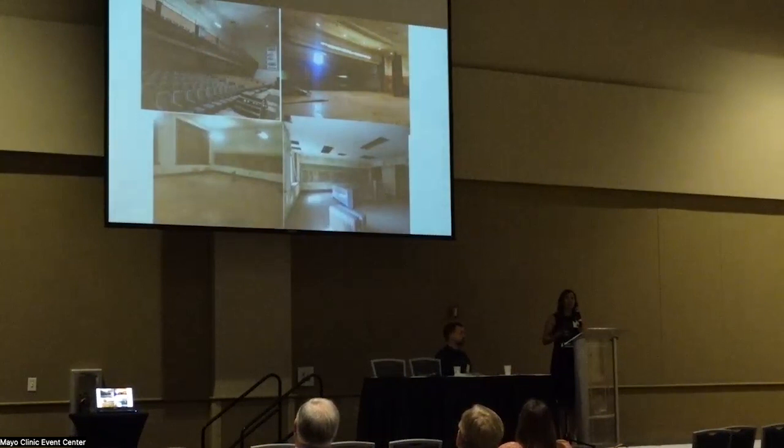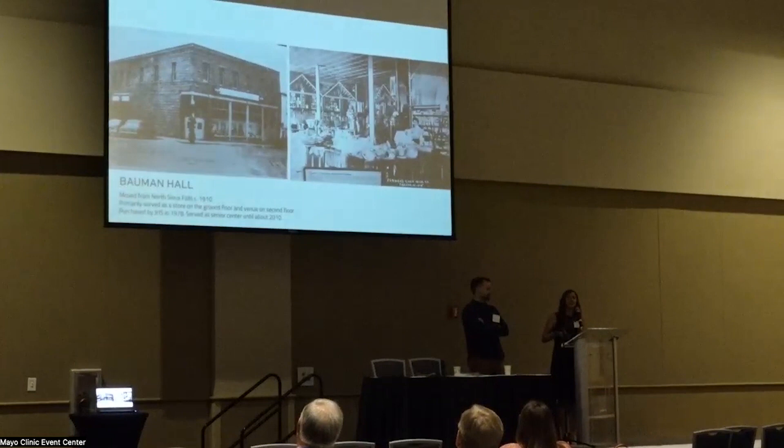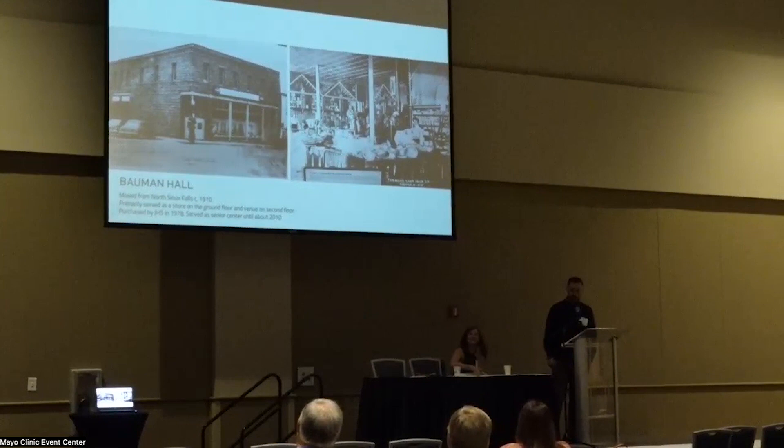Here are some other pictures of spaces in the building — one of my favorites is the original 1939 science lab, with the built-in cabinets at the end and the chemical hood that still exists on the upper right. We have some really unique spaces in the building. Now here is Bauman Hall — I'll turn it back to Mike.